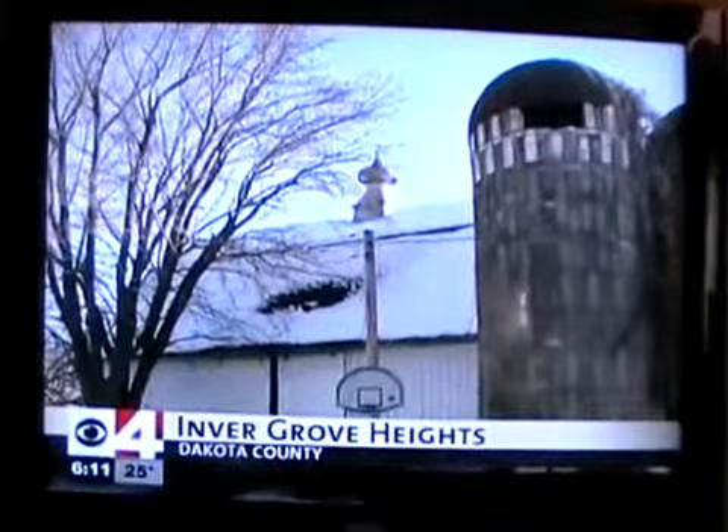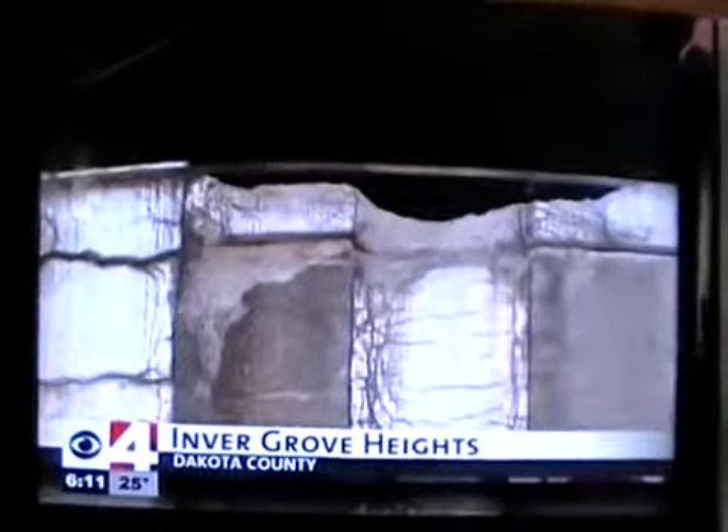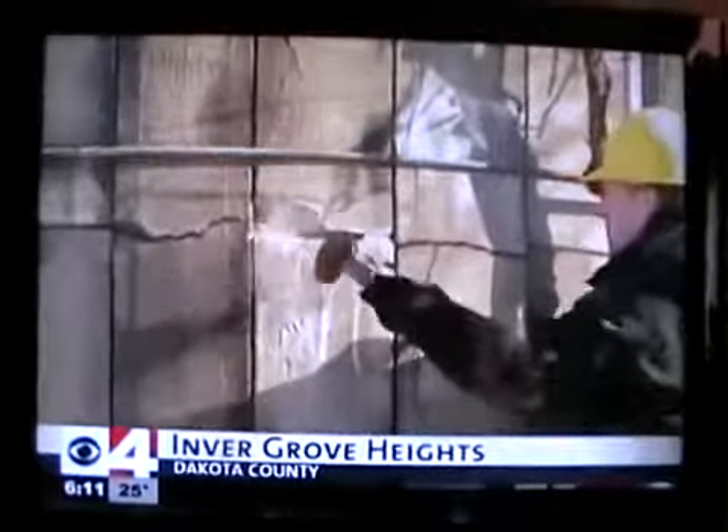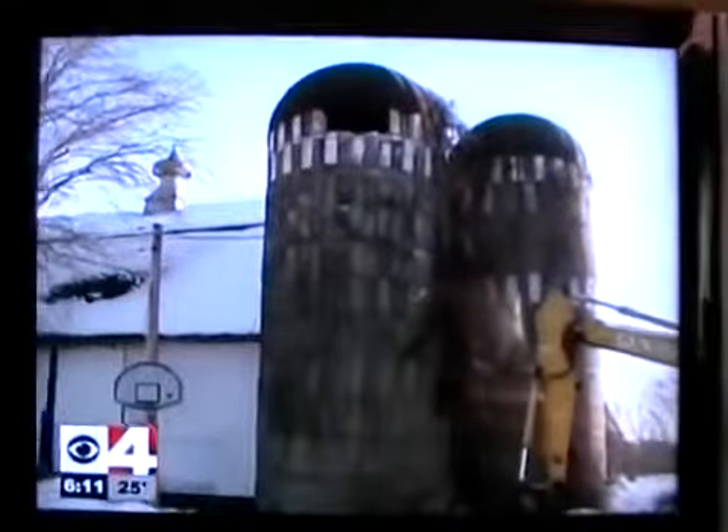These old silos have been standing for more than 60 years, but the concrete silos have been empty for decades and they're crumbling. The decision was made on the O'Brien farm to keep the barn, but lose the silos.